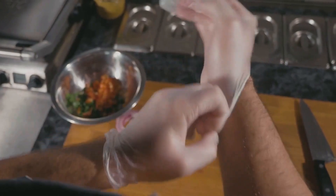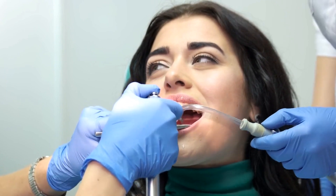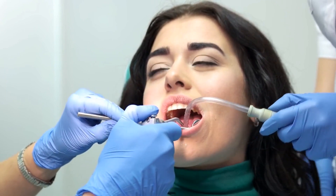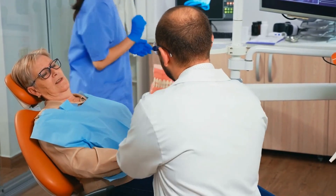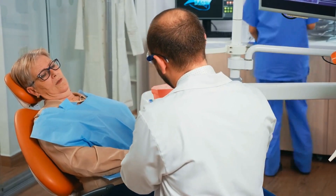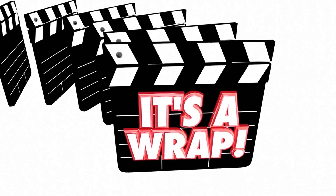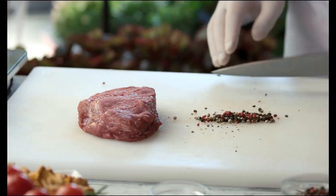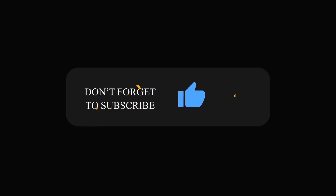Overall, incorporating black pepper into your daily diet can help improve dental health by providing antibacterial and anti-inflammatory effects. However, black pepper is not a substitute for proper dental care — it's still important to brush and floss regularly, visit your dentist for regular checkups, and address any dental issues promptly. From improved digestion to better brain health, black pepper is a versatile spice that can help improve your overall health and well-being. Be sure to incorporate black pepper into your diet in a healthy and balanced way. Thanks for watching, and be sure to subscribe to our channel for more health and wellness tips.